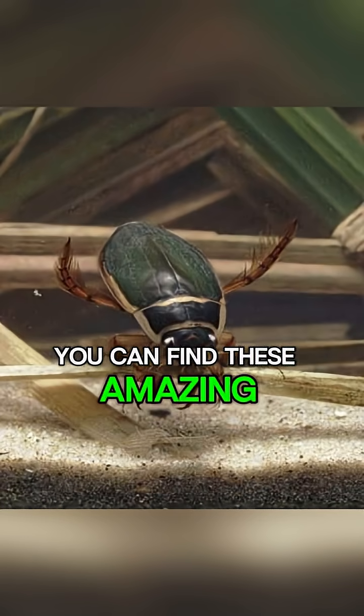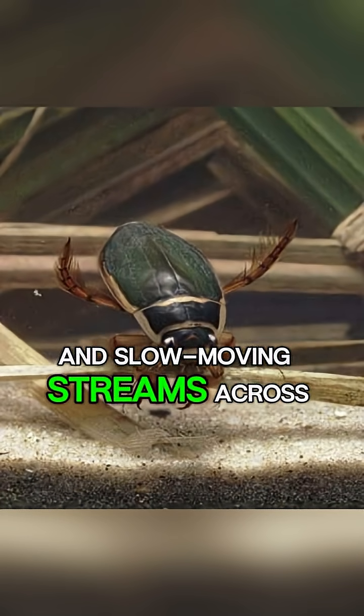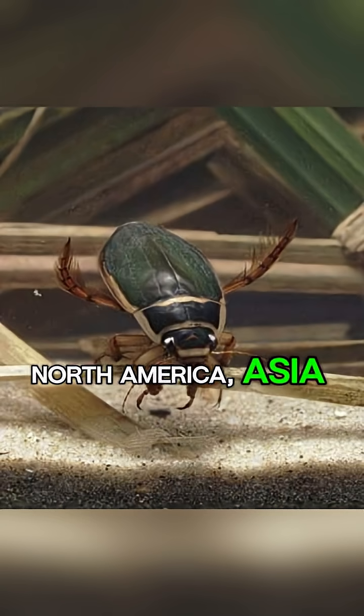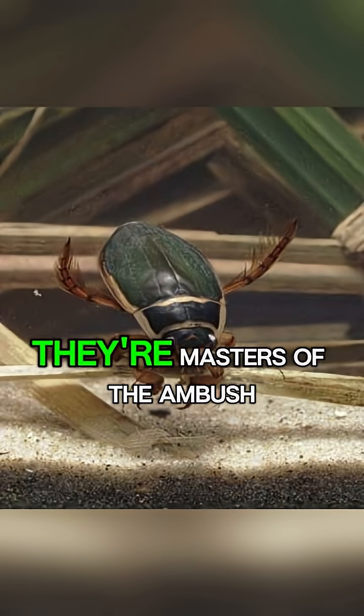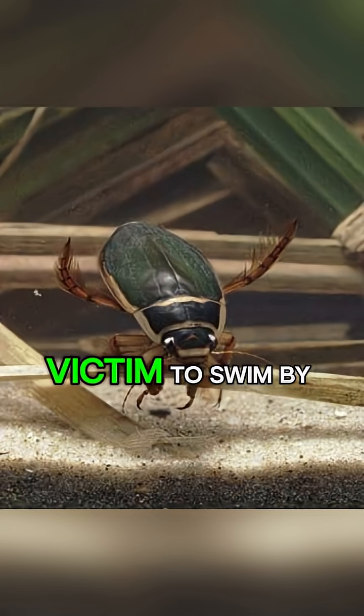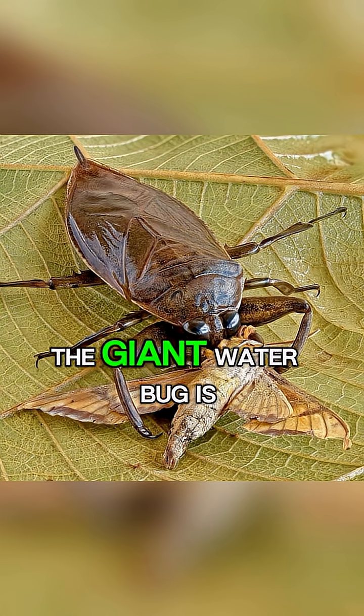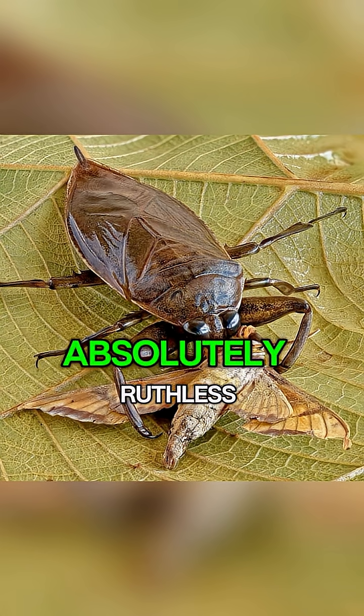You can find these amazing creatures in ponds, lakes, and slow-moving streams across North America, Asia, and Australia. They're masters of the ambush, waiting perfectly still for an unsuspecting victim to swim by. When it's time to hunt, the giant water bug is absolutely ruthless.